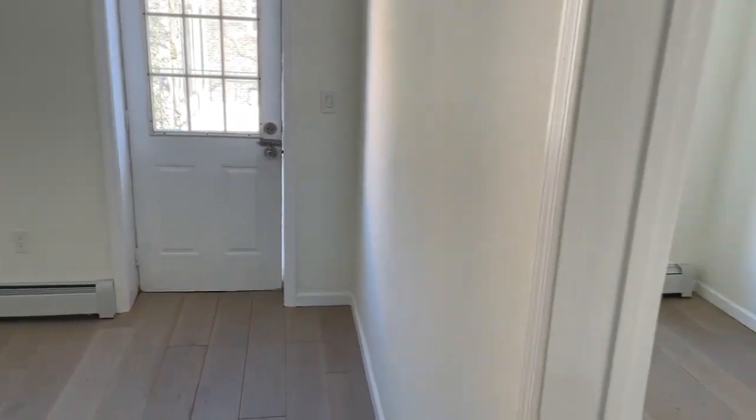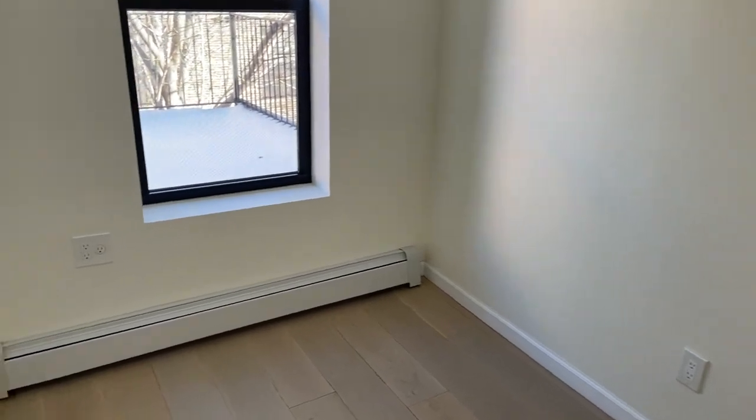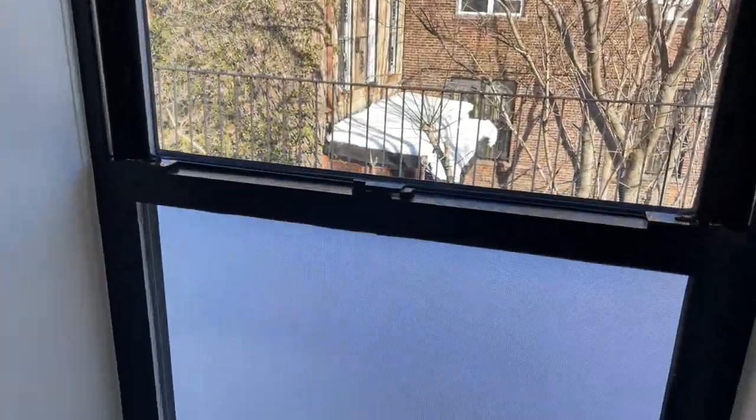Immediately on our right is the first bedroom. This will easily fit a full size. There's plenty of natural light with a window that faces your private patio space.